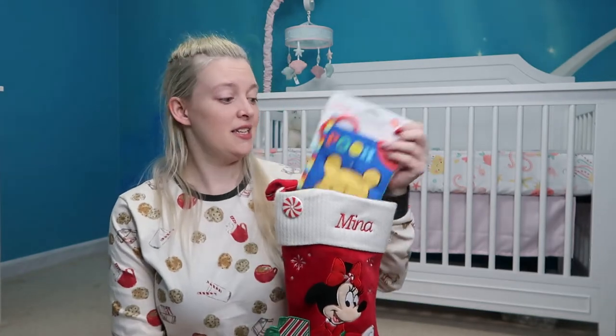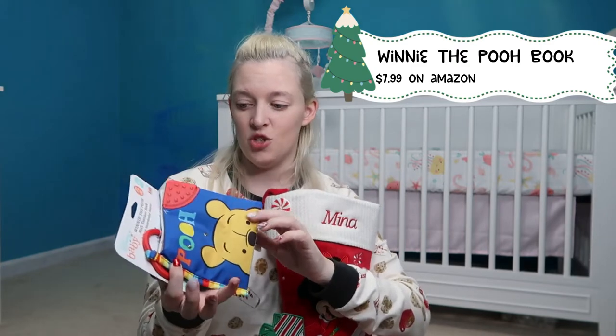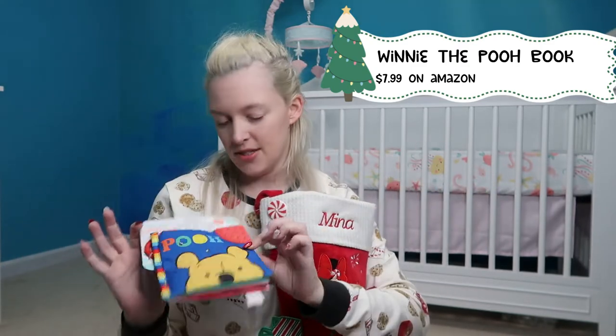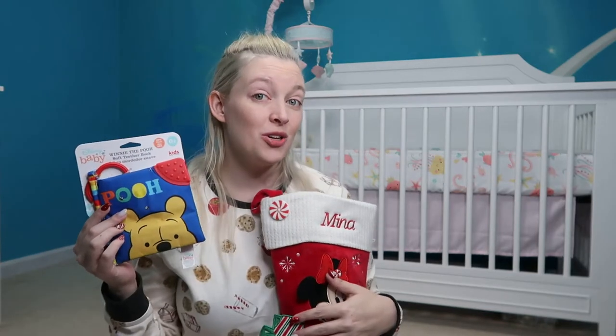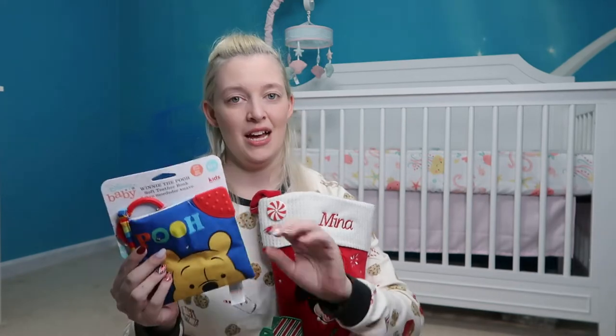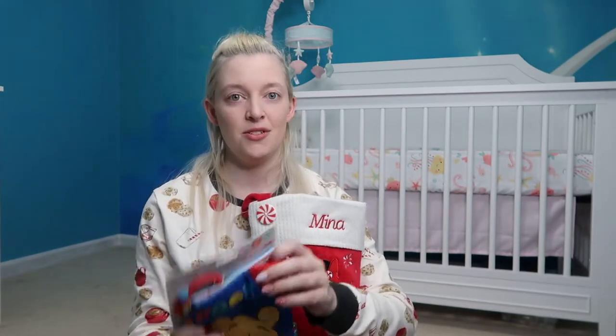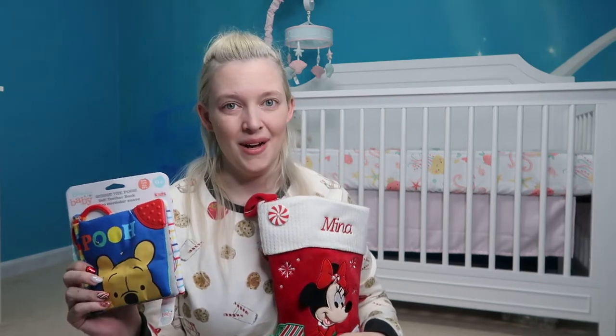Also in Mina's stocking is a crinkle book — a Winnie the Pooh crinkle book. I thought it was super cute; it folds all the way out. This is Disney Baby. I got it at Target but you can also get this crinkle book on Amazon for $7.99. It has crinkles in it, high contrast pictures, and even chewable edges, so it's pretty useful for an infant.